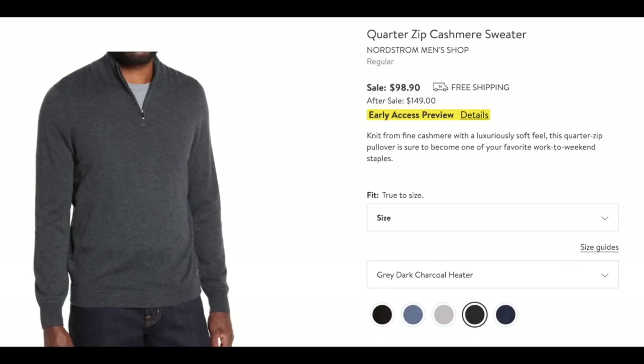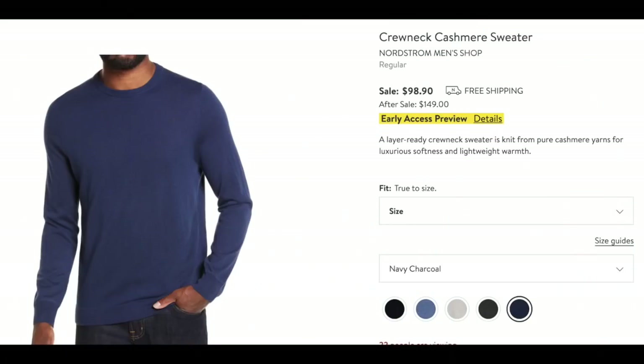We have Nordstrom Cashmere — a quarter zip sweater. Love it. Great price for cashmere. It's one of those sweaters with a little zip and you can wear a t-shirt underneath. I really like these and know my husband will too. And again with Nordstrom Cashmere — a crew neck sweater. I love this blue color, and I know he will love it — he's a big fan of blue. Five different color choices, great price for cashmere. A no-brainer.